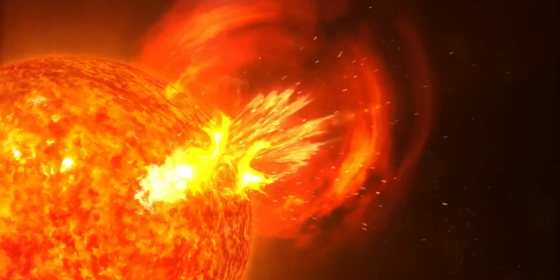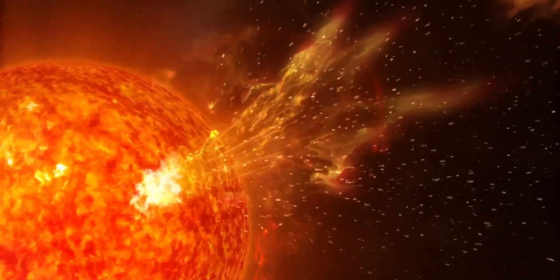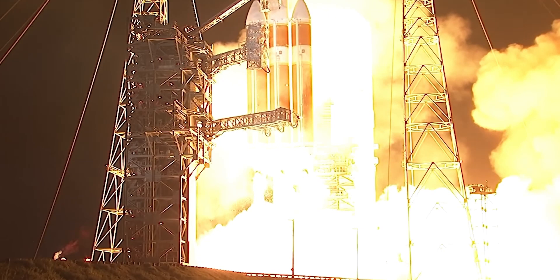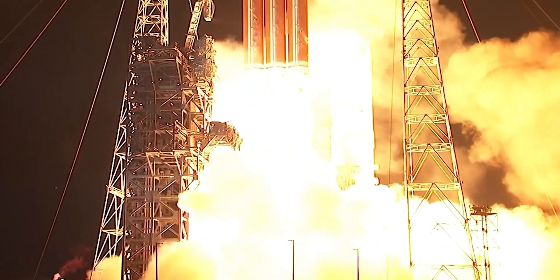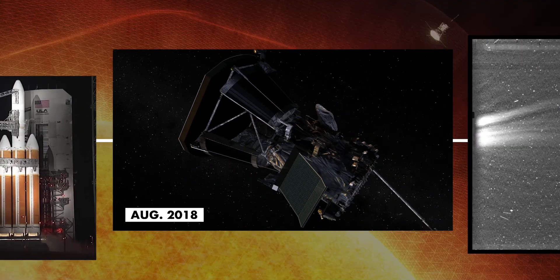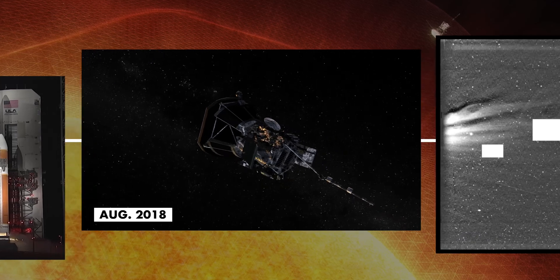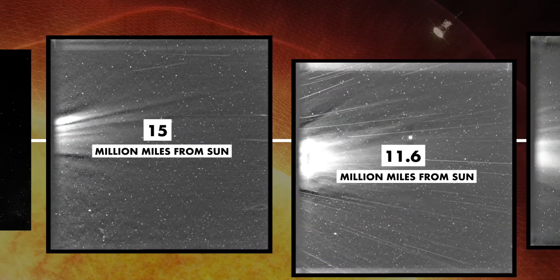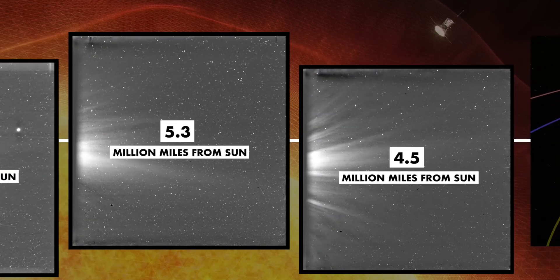The probe, named in honor of heliophysicist Eugene Parker, who in 1958 was the first to theorize the existence of solar wind, left Earth in 2018 on board a United Launch Alliance Delta IV Heavy rocket. As it approached its target, it became the fastest spacecraft our species ever created, moving at 430,000 miles per hour.